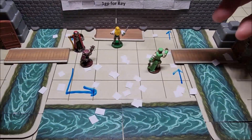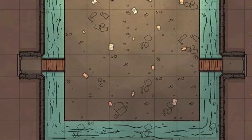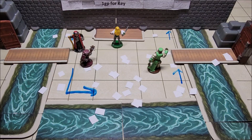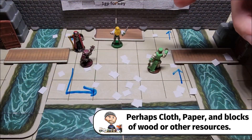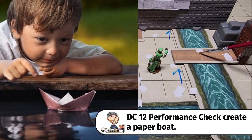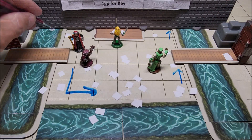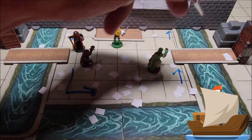The answer requires taking your surroundings into account. There's the sign "1 GP for Key" and the water flowing counterclockwise, going underneath the north wall and coming back through on the other side — suggesting it's continuing in a loop. Adventurers can grab a piece of parchment, make an origami boat with a performance or sleight-of-hand check, and send it through. If marked correctly, it will come back out the other side and confirm the water travels in a complete circle.